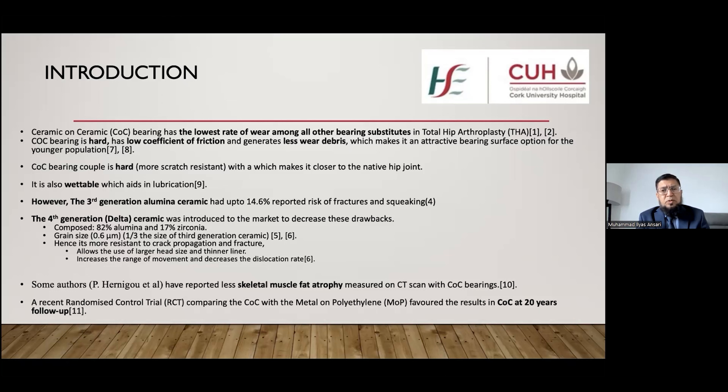At the same time, from the literature, we know that ceramic is a brittle material, prone to fracture. Third generation ceramic has a 14.6 percent risk of fracture and squeaking. To decrease these drawbacks, the fourth generation ceramic was introduced, which has 82 percent alumina and 17 percent zirconia, with a smaller grain size than the third generation ceramic.